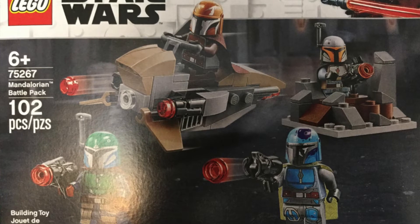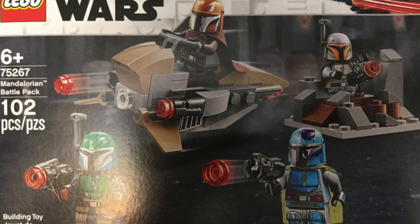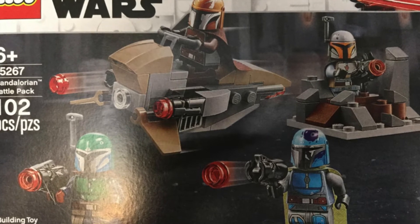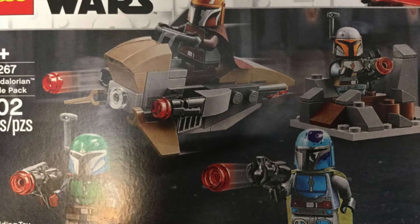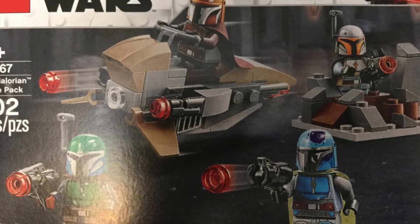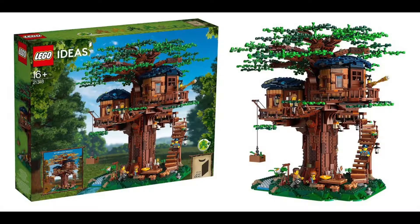Moving on to number 13, set number 75267, the Mandalorian Battle Pack. This is the new 2020 LEGO Star Wars set that got revealed. Pretty self-explanatory — I just want to get at least one. I plan on keeping one sealed and building one. Maybe wait for a little bit of a discount.